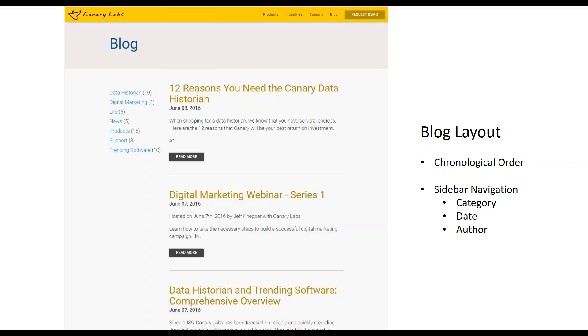You can also have navigation on the side that includes posts by date as well as by author. These latter two are less relevant for us, so we chose to omit them. So that is what your audience will see.